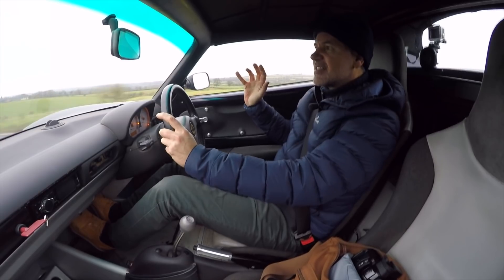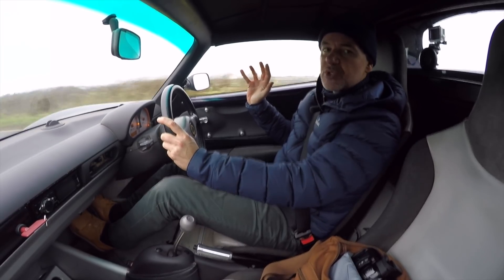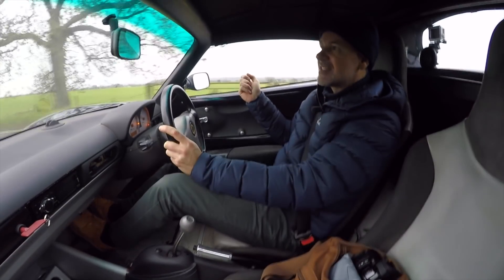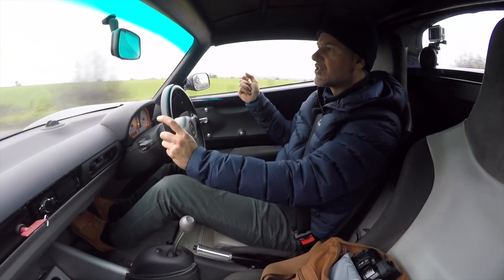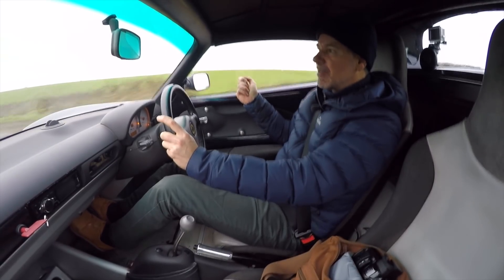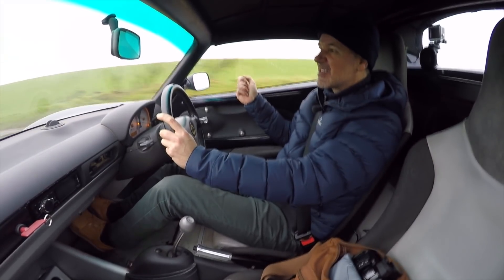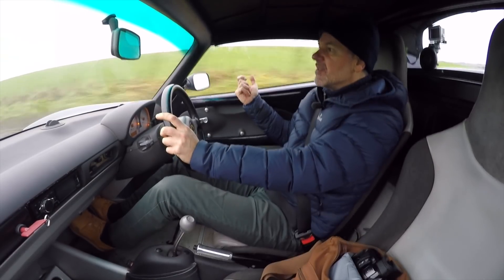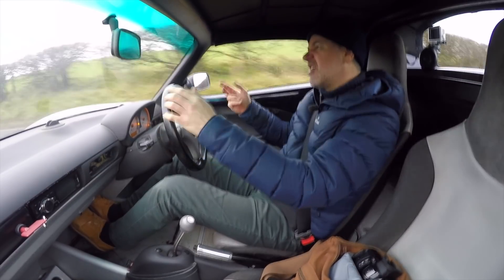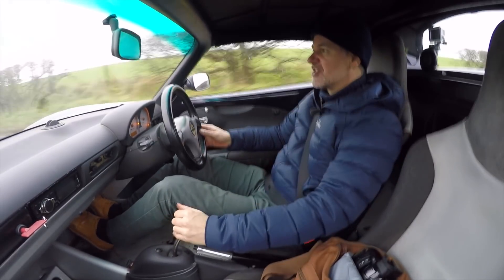I kind of factored this into my thoughts when I bought this. I paid seven and a half for it — I would have been happier with seven, to be quite honest. But I wanted a car with a story. If it turns out it's just unsafe to keep on the road, even if I sell it as a parts car, it's got to be worth around six and a half grand. So with my YouTube revenue and other bits, I'll cover the cost and it will be an interesting journey.